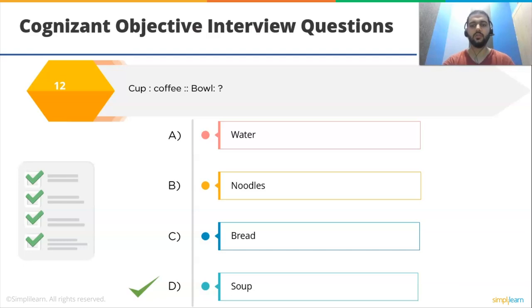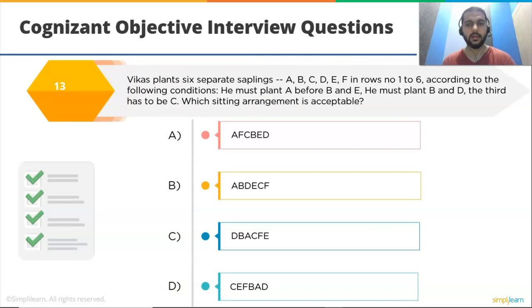Next is a logical arrangement question. Vikas plants six saplings A, B, C, D, E, F in rows 1 to 6 with the following conditions: he must plant A before B and E; he must plant B before D; the third must be C. Which seating arrangement is acceptable? The correct option is A: A, F, C, B, E, D.